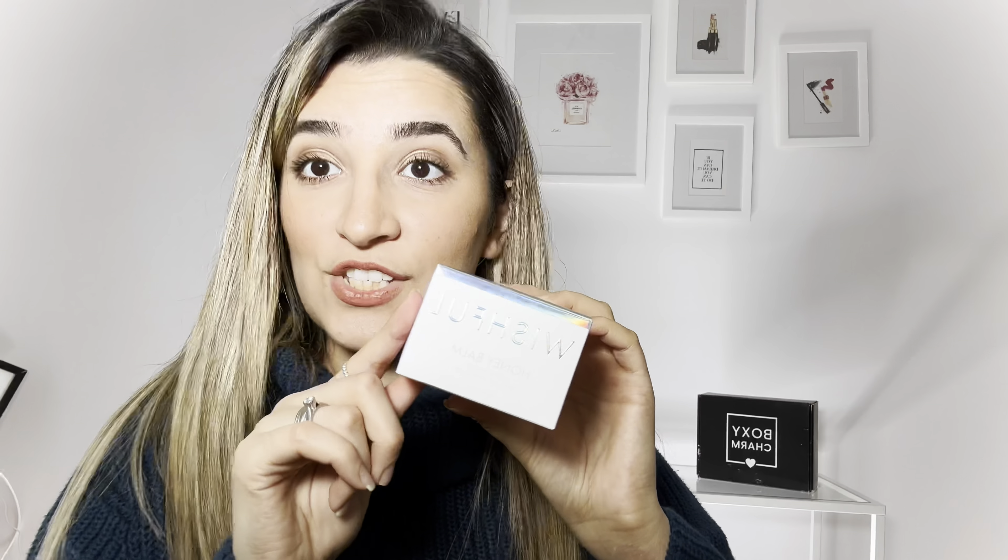This is the second product — a Wishful Honey Balm. I did try this in the past; it's very glowy and dewy, but it was not working on my skin. I already received this in the past in a Boxycharm, so it's kind of disappointing to receive the same product again, even after a long break of a couple of years.